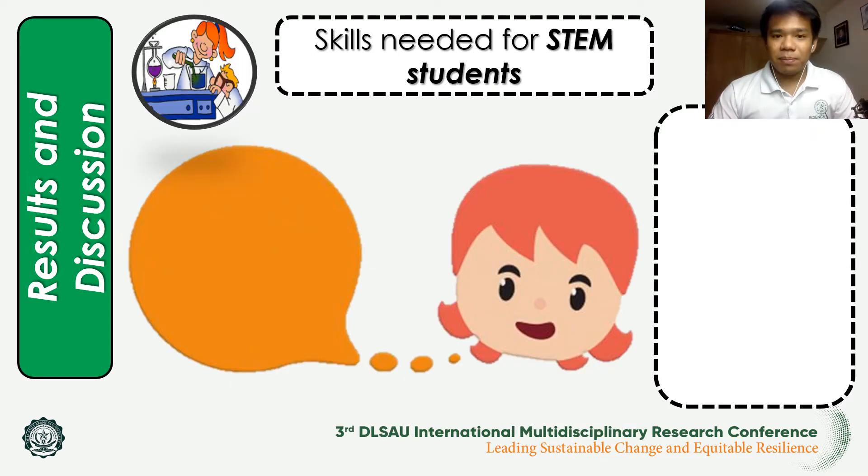The second major theme emphasized was the skills needed for STEM students. In this part, respondents identified the skills most useful for them as STEM students. There were three major skills common among the students: number one, critical thinking; number two, time management; and number three, hard work and responsibilities.